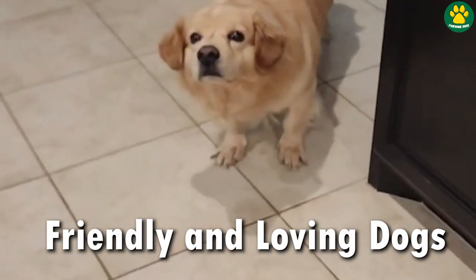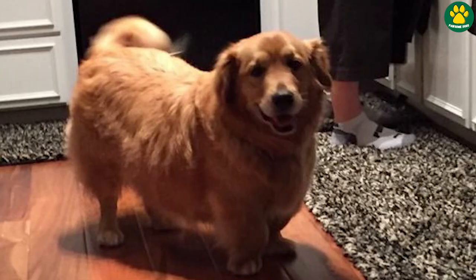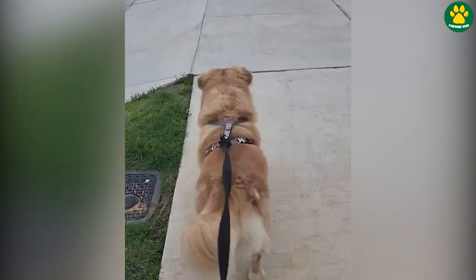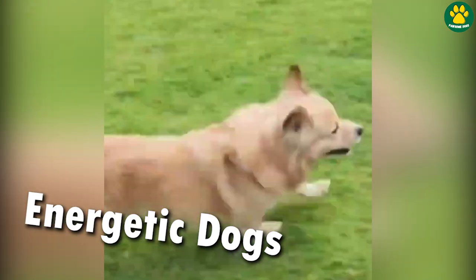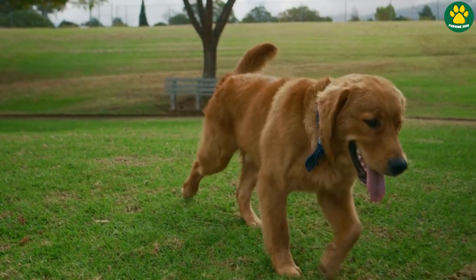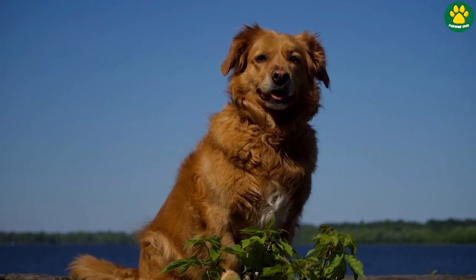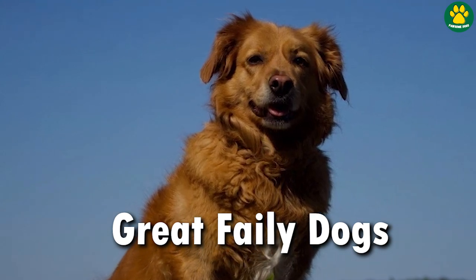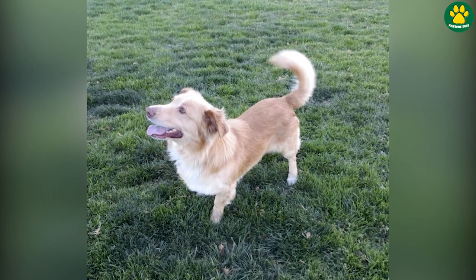They tend to be highly social dogs and are generally great with children and other pets as well. And despite their long bodies and short legs, the Golden Corgi is an active and highly energetic dog, thanks to the combination of the Corgi's herding instincts and the Golden Retriever's retrieving abilities. If you want a medium-sized family dog with high energy, a super friendly and playful nature, then the Golden Corgi could be an amazing companion for you.